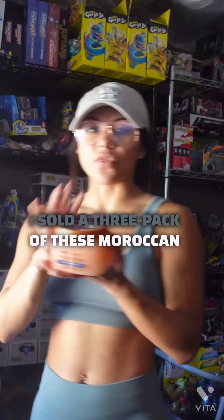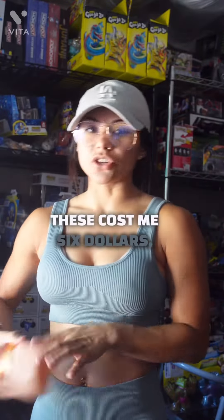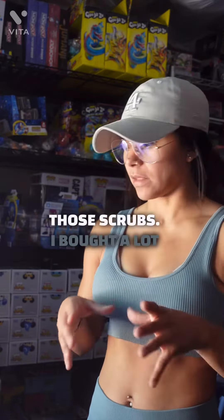Next thing is I sold a three-pack of these Moroccan Tree Hut scrubs. Each one of these cost me $6 and this is what they sold for. Didn't make much off of those, but I'm trying to liquidate them — I bought a lot of them.